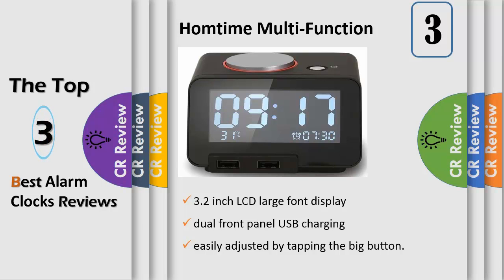It ensures the delivery of steady power output to each device. The snooze option and gradual wake alarm's snooze functions afford you a few extra minutes of sleep, beginning with a subtle low volume that gradually increases to a higher volume to gently wake you up.